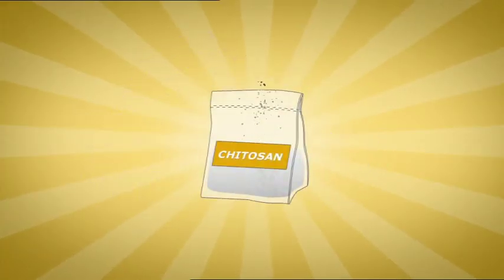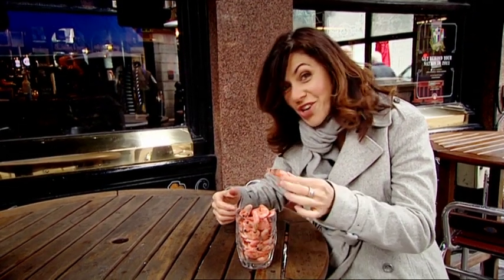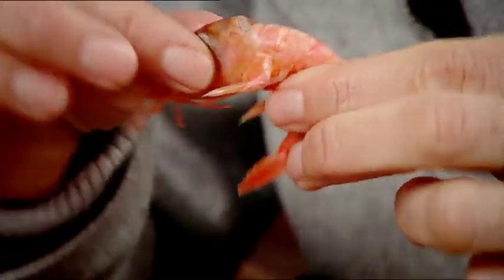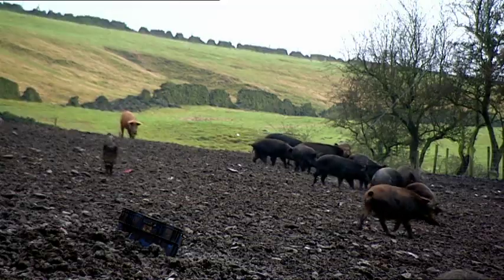I was amazed to discover just how many hair products chitosan is in. And when you look at a prawn shell, you can see why — it is just so tough and flexible, it's an amazing natural material. Once I got started, I found the beauty industry was bursting with animal by-products.